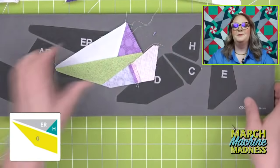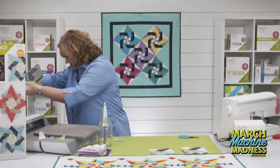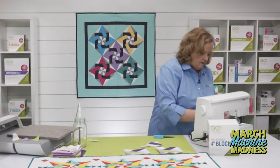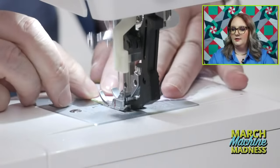Look how fast I'm sewing this whole block together — then we'll sew the whole block together. These are called units of the block. The Tangled Star is on a 6 by 24 die board, so it'll fit in any of our cutters, including the Go Me.